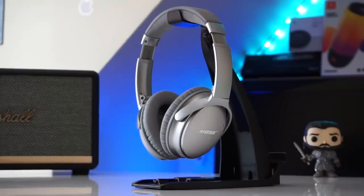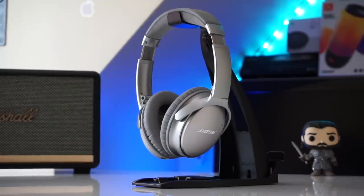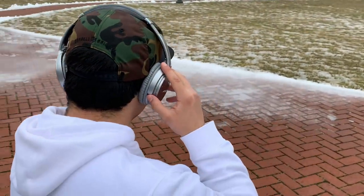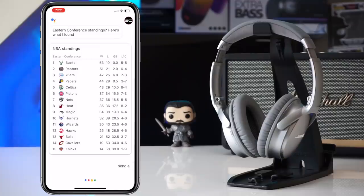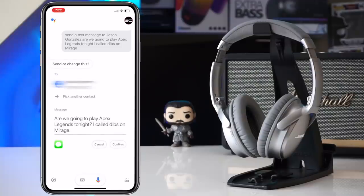Gesture recognition on the Bose QC35's is pretty accurate. I personally wish nodding didn't have to be so exaggerated — if I nodded in a more subtle and natural manner, it wouldn't register as easily. But I think the new gestures could really come in handy when interacting with your voice assistant. Imagine asking Google Assistant to send a text, and instead of verbally approving it, you could simply nod your head yes to confirm and send.